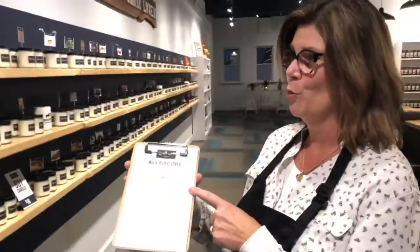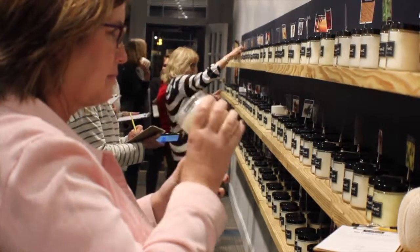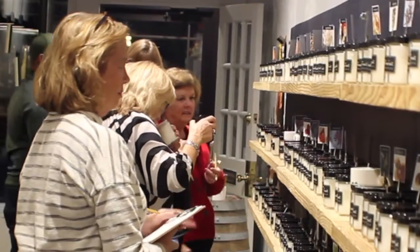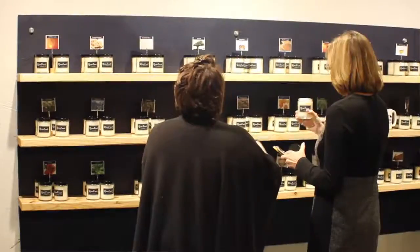Step one: you pop the lids off the candles, smell, and pick your favorites. The more you list, the more we will find for you to blend together. What do you like? Lavender, lily of the valley, lilac — I'm into bonsai and chai tea.